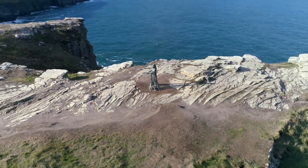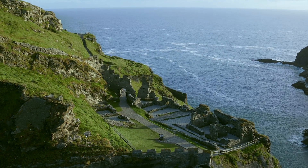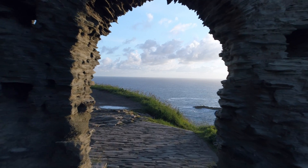Tintagel is one of the most spectacular historic sites in Britain and it continues to inspire visitors from across the world.